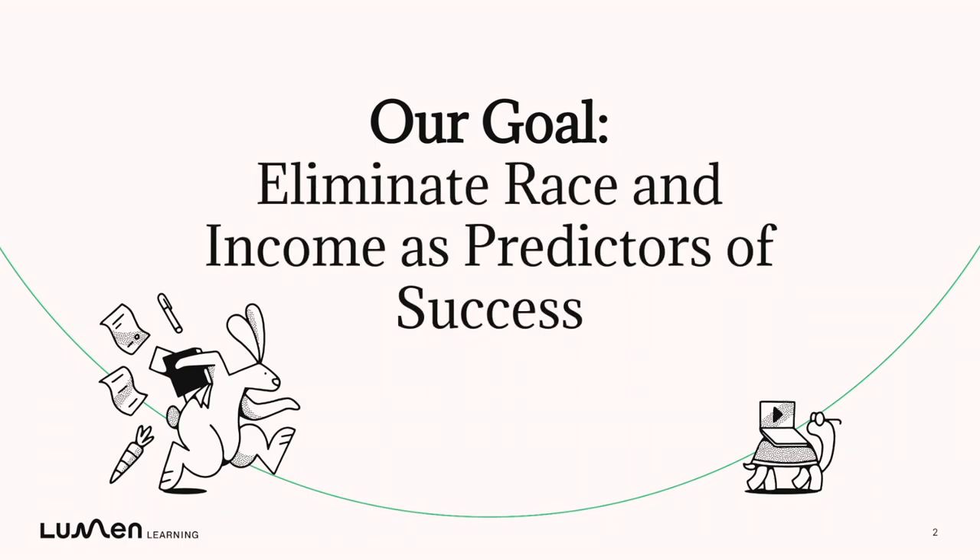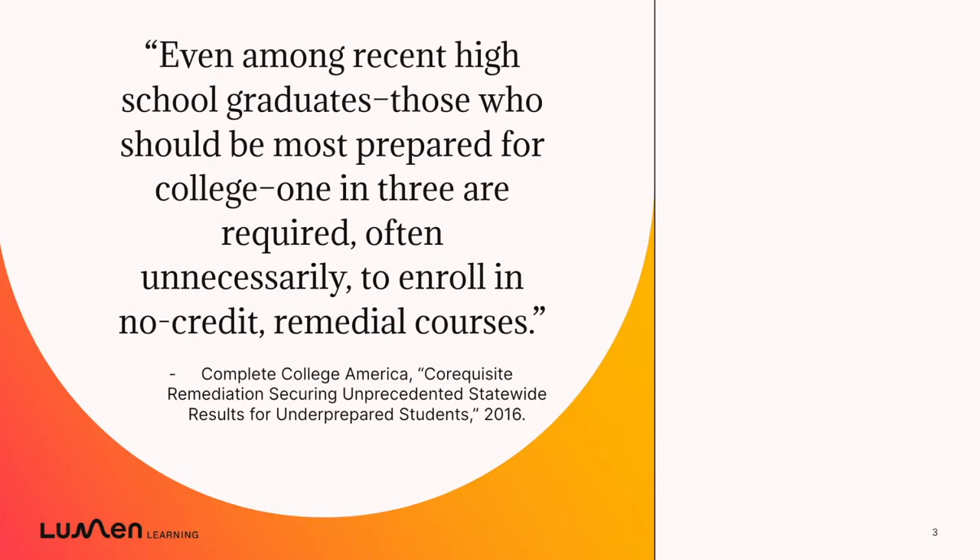One challenge to that goal is the very different preparation that students often have before they enroll in your course. We know many students spend time and money in no-credit remedial courses, and that feeling unprepared can exacerbate for many students the feeling that they might not belong.